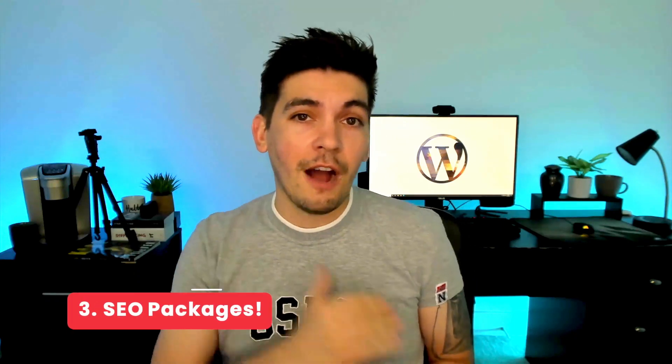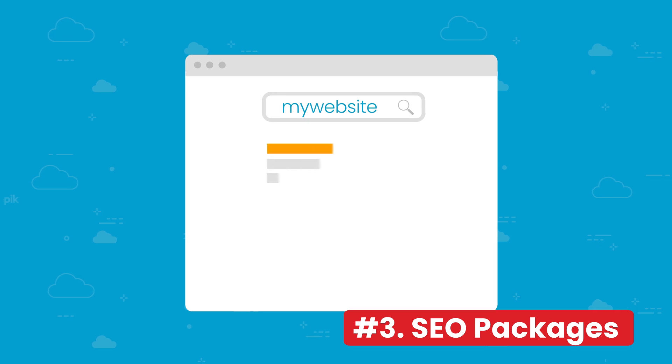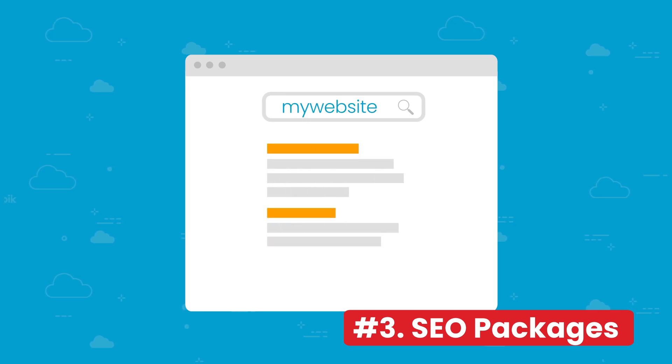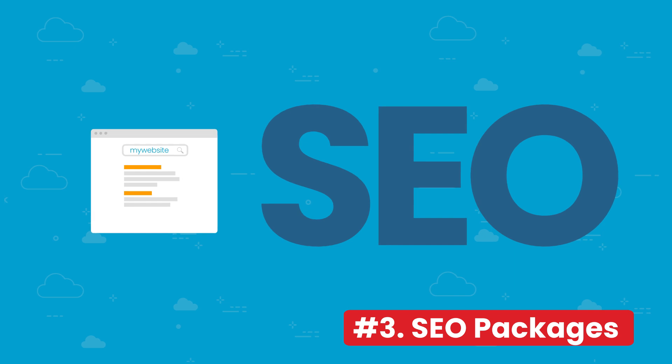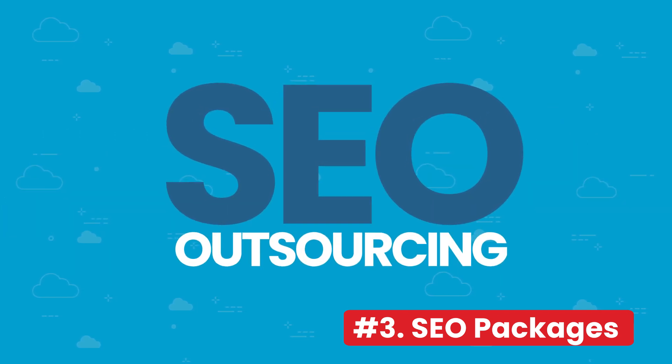Number three is very important — you should always offer this, which is SEO packages. So you made the website — congratulations. Now you need to offer SEO plans, which can help you generate more recurring revenue from your clients. The best way to go about that is informing them that the website looks great, but to be found on all major search engines you'll need to do some SEO work, which can take a few months. Try outsourcing the SEO work because it can be a real hassle trying to manage the website and also doing SEO work yourself.